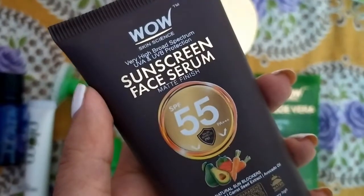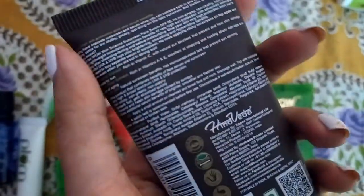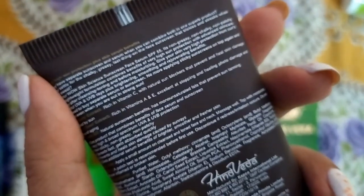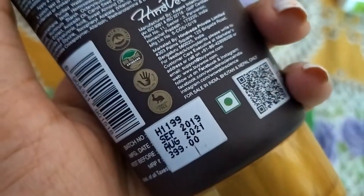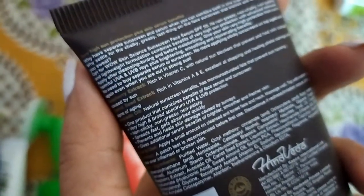Now let's talk about sunscreen for the day. One of my favorites is Wow Skin Science SPF 55. It is so good — you feel fresh all day. For oily skin, oil control is a big concern, and this sunscreen mattifies my skin very well. This is my second tube since the first was a small size. It is definitely my favorite sunscreen.